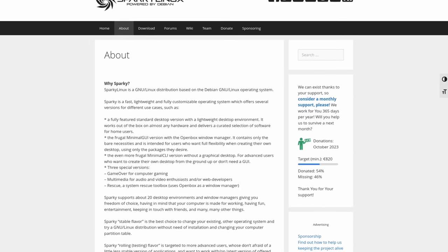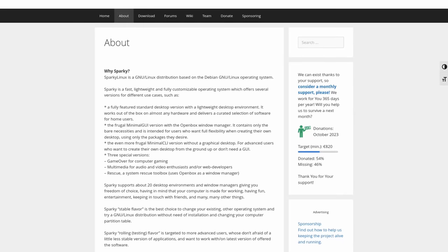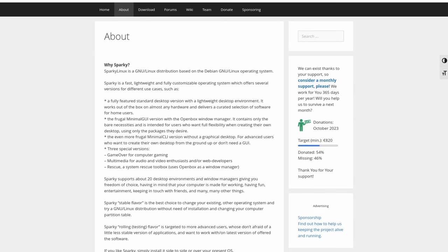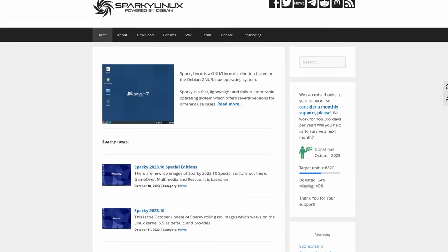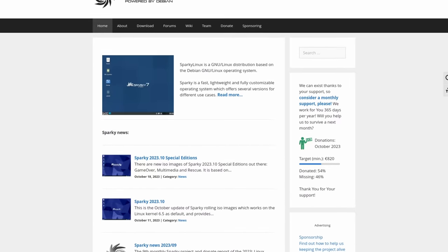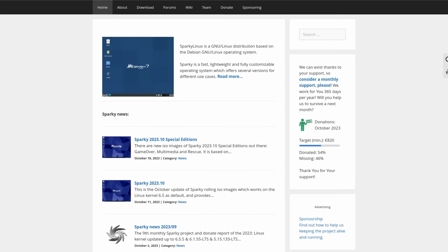Firefox 115.3.0 ESR is available by default in Sparky Linux. However, for those who want an up-to-date version, Firefox-Sparky is a .deb maintained by the Sparky team that gives you version 118.0.1 — so if you want a newer version rather than the one that ships with Debian, you can check that out. There's a lot more for this release, and you can find more information in the show notes links.